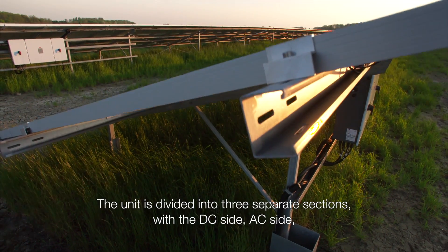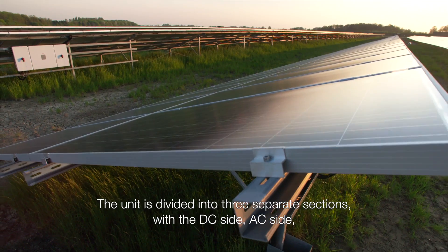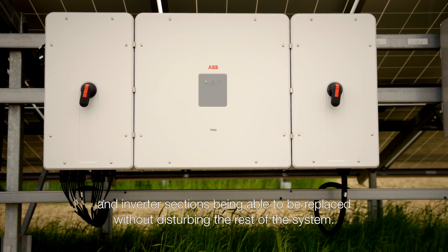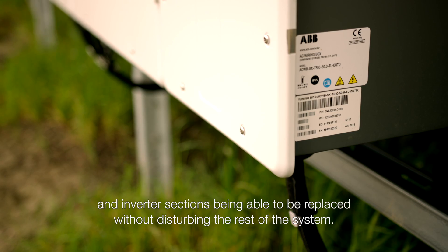The unit is divided into three separate sections, with the DC side, AC side, and inverter sections each able to be replaced without disturbing the rest of the system.